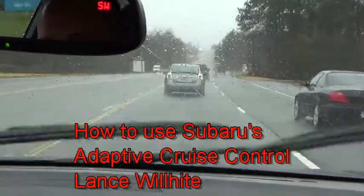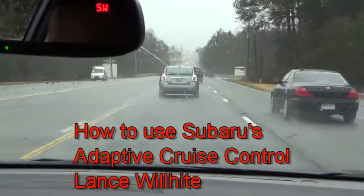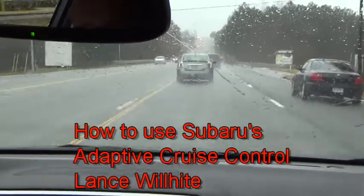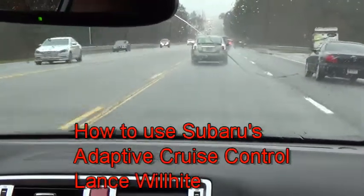If he goes off an off-ramp and there are no other cars in front of us, it's just regular cruise control. For the brake assist — something completely different from the cruise control, but the same system as far as the EyeSight —